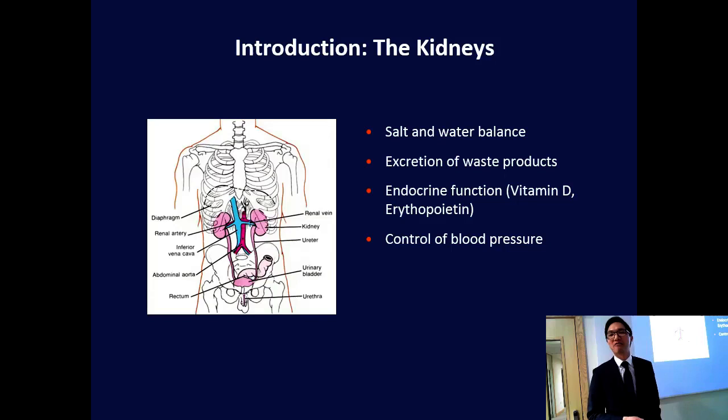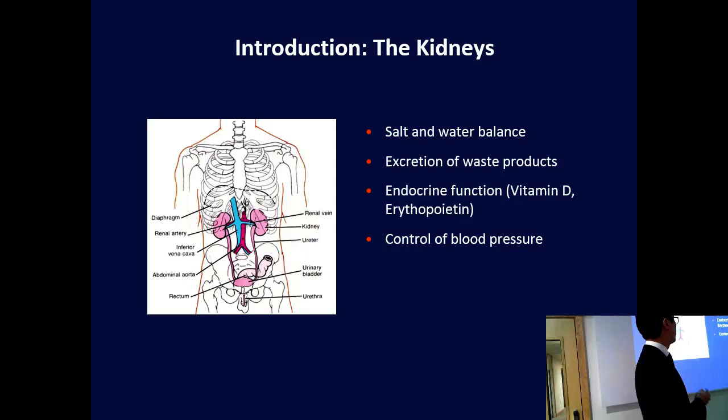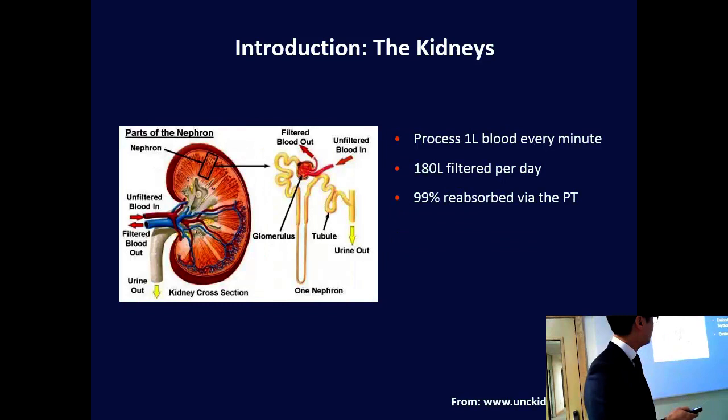Some of this will be differences in the way that the diseases are screened for and diagnosed, but a lot of this will be due to genetic risk factors as well. So, some renal physiology. The kidneys provide a lot of vital functions: balance of salt and water, excretion of excess water, getting rid of waste products, secreting activated vitamin D which is vital for bone health, and maintenance of blood cells and control of blood pressure.